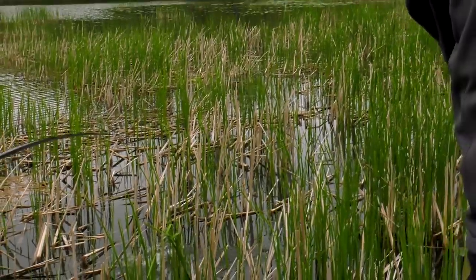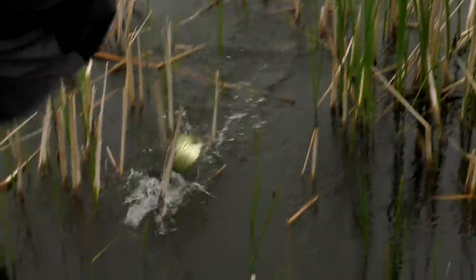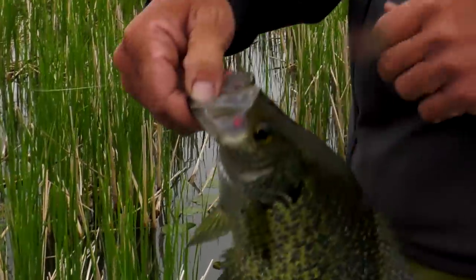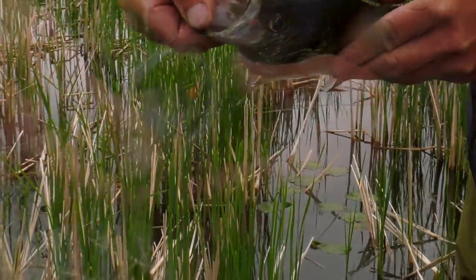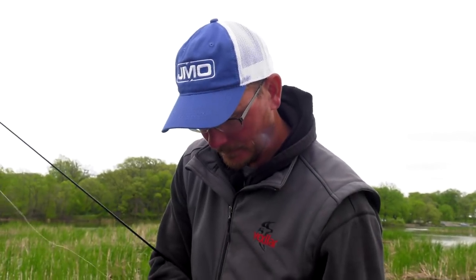There he is! See that line dart out to the side — that's cool! These are nice fish. Look at that — like you said, dart out to the side. This is a spawned-out female — already spawned, I think. Just a quality fish. Beautiful fish, let her go.